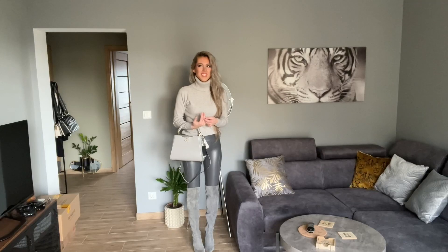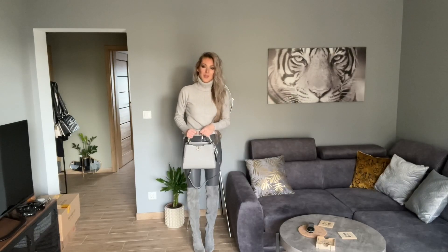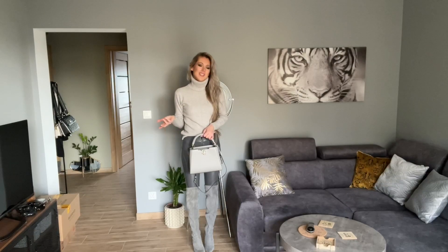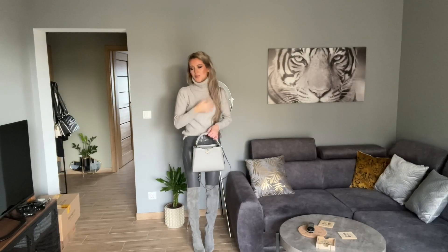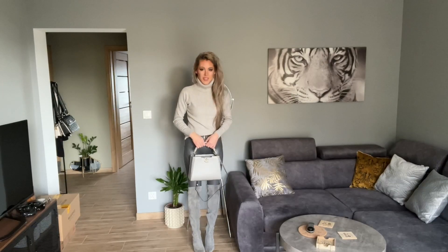After a few months I thought I shouldn't have sent it back, but it wasn't available anymore. Now I've got a better one! So sometimes you have to send something back to find something even better. And yeah, I really like this one.